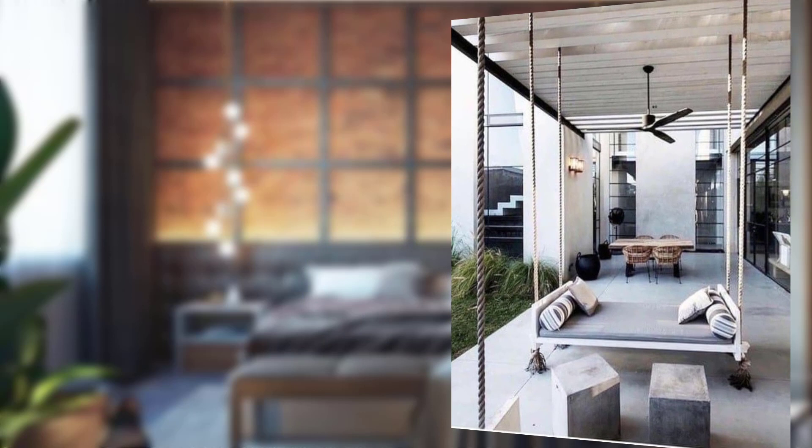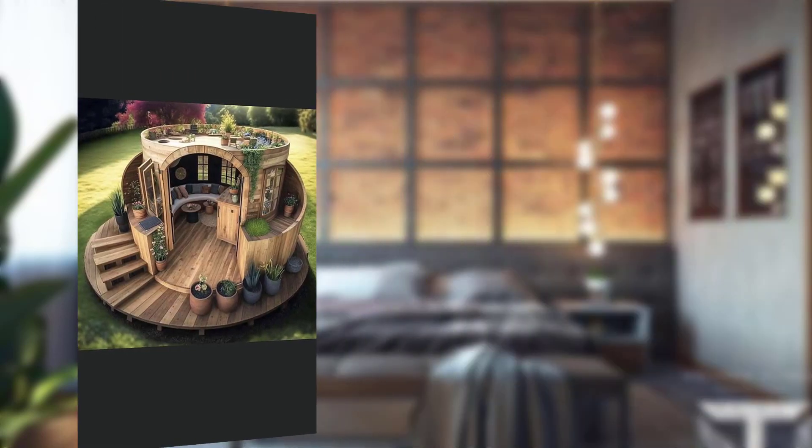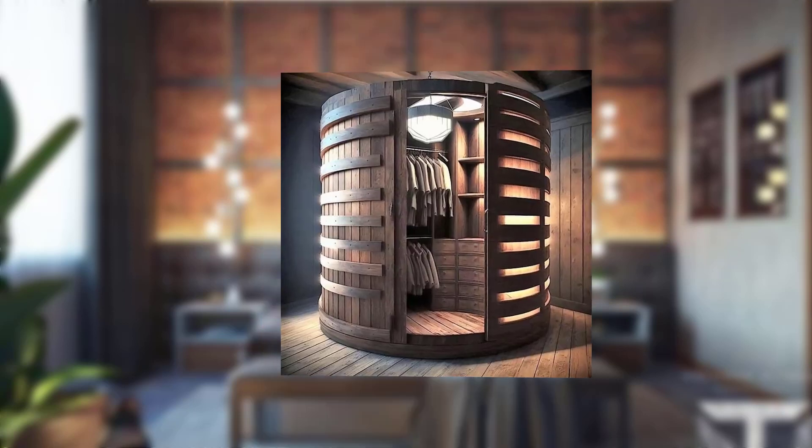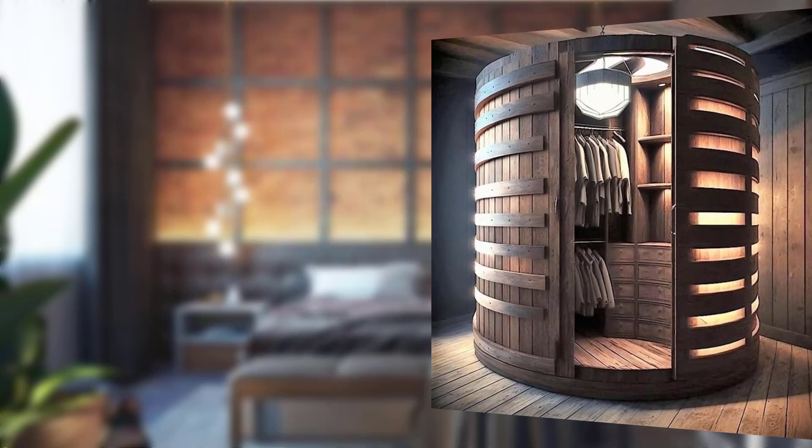Point number two: exposed brick walls. One of the key features of an industrial chic bedroom is the presence of exposed brick walls. These textured surfaces add character and a sense of history to the space. Point number three: metal elements. To enhance the industrial vibe, incorporating metal elements is crucial.